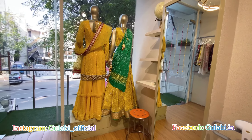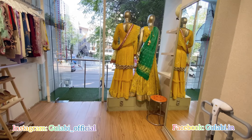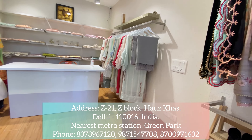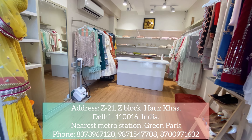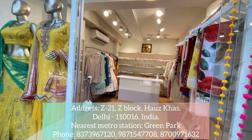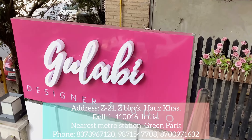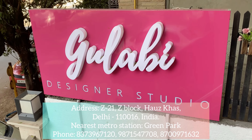I really want you to come and pay a visit to our studio. To reach us, you can Google 'Gulabi Designer Studio' and drive to us, or come by metro — the nearest station is Green Park Metro Station and we're just five minutes walking distance from there. Please like, share, and subscribe to the channel for more updates. Thank you!